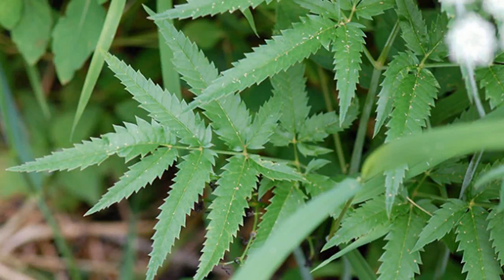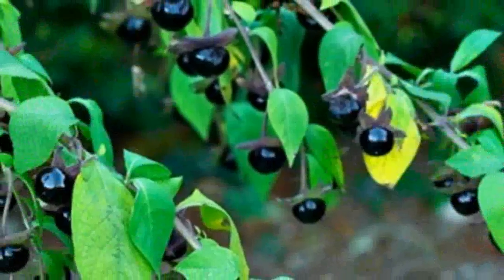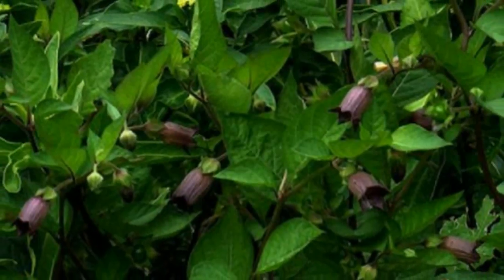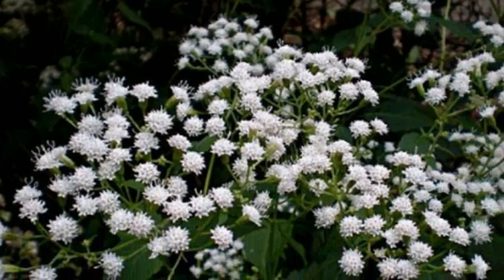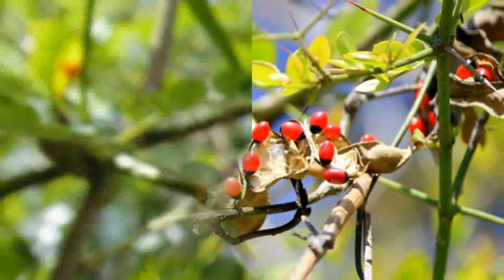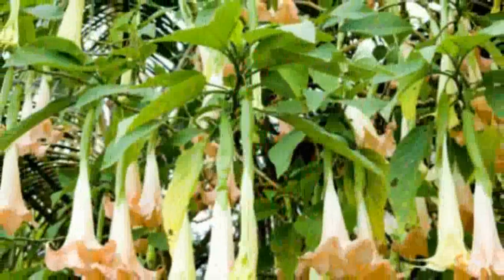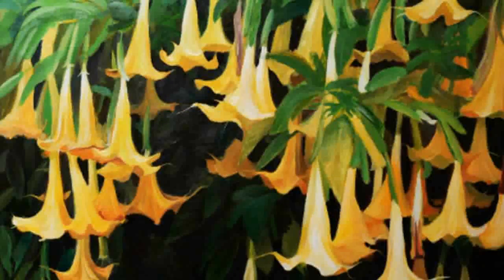Number three: White Snake Root, Ageratina altissima. This poisonous plant is native to North America. White Snake Root has flat-topped clusters of small white flowers and contains a toxic alcohol called trematol. This herb is responsible for the death of Nancy Hanks, Abraham Lincoln's mother. The worst thing about White Snake Root is that you don't have to ingest it directly to be poisoned — Nancy died from drinking the milk of a cow that had consumed this plant. Even the meat and milk from poisoned cattle can have deadly consequences.